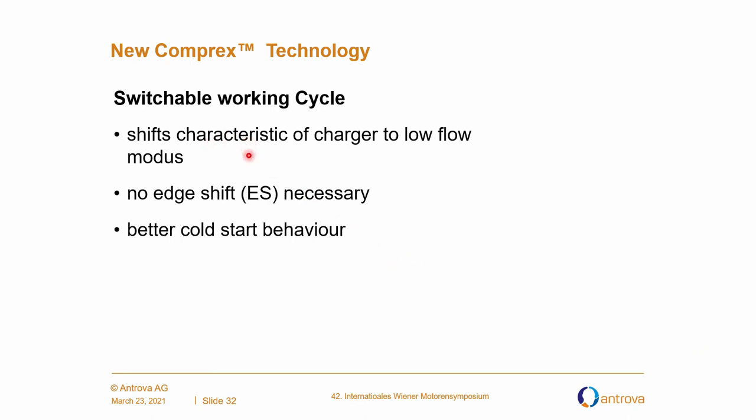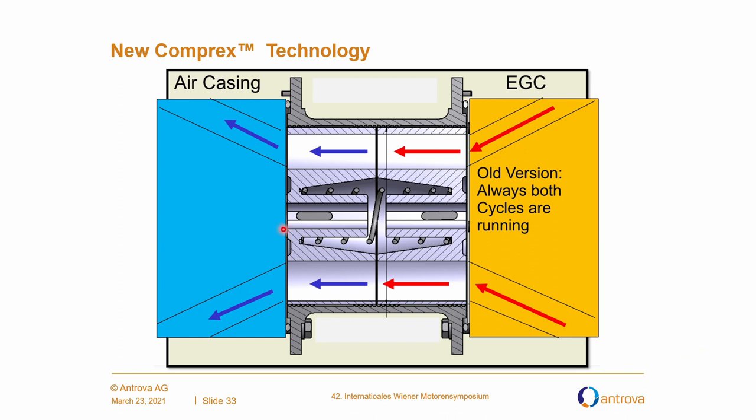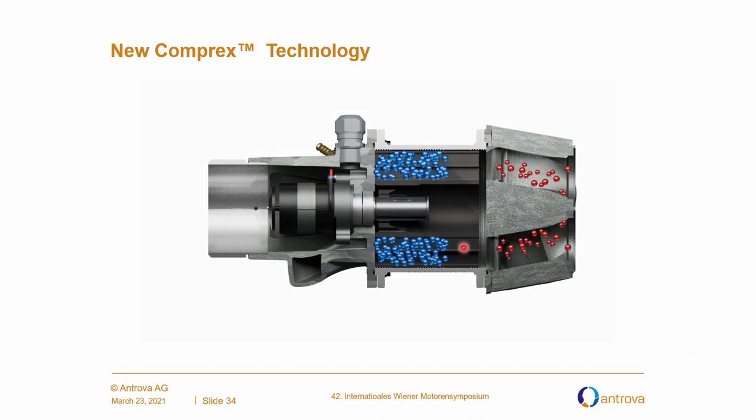Switchable working cycle: shift the characteristic of the charger to low flow modes. You don't need any edge shift and you have better cold start behavior. In the old version, both cycles were always running. In the animation you see hot gas coming in, everything is dense, and we have compression of the airflow. In the new version, one cycle can be closed, similar to sequential charging. With low flow in both cycles, efficiency is not as good as it could be. But closing the flap increases the density in that part of the rotor, so with one cycle we can increase the pressure and efficiency.